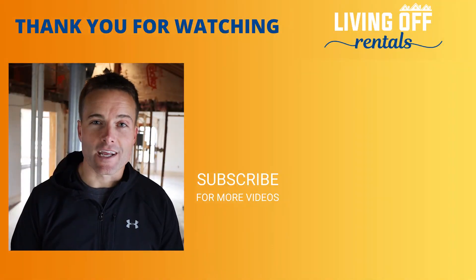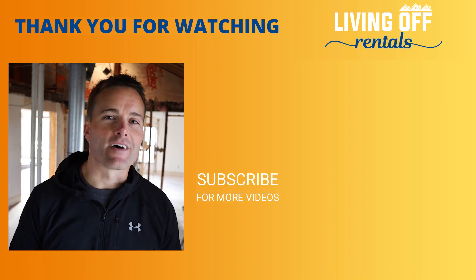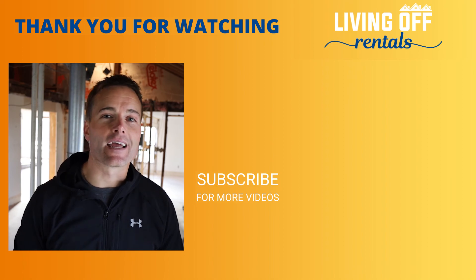Hopefully you got a lot out of this video. If you did, hit the subscribe button and the notification bell — I release videos like this on a weekly basis and will be providing more updates on this property as we make more progress. You can also join the Facebook group where lots of smart investors hang out and ask questions. Check out one of the two videos that just popped up and continue your rental investing education. I'll see you in the next video.